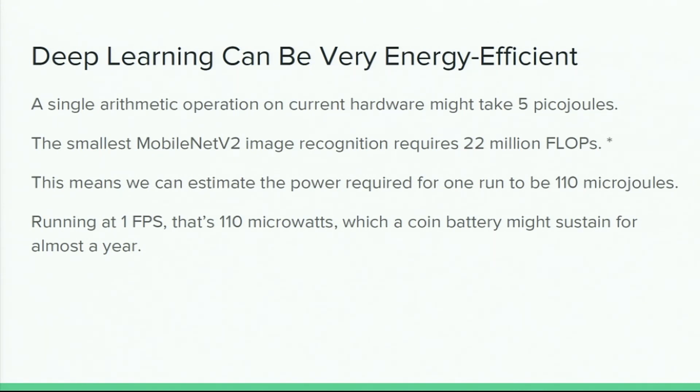For a practical example, consider image recognition. That might seem like a very hard task given all the GPU training involved, but we can do a single arithmetic op for just 5 picojoules. If you look at MobileNet doing image classification, it only requires 22 million arithmetic ops. Taking the amount of power required per op, it comes out to only around 110 microjoules for a very basic but effective image recognition application. Running at one frame per second, that gives you a coin battery that runs for almost a year.